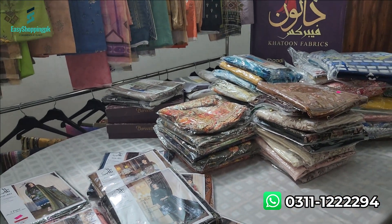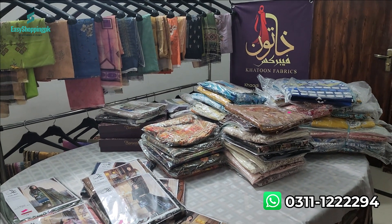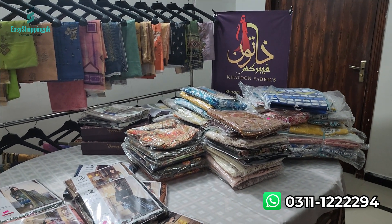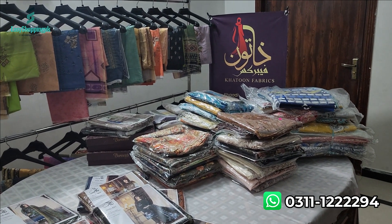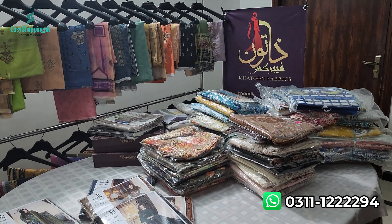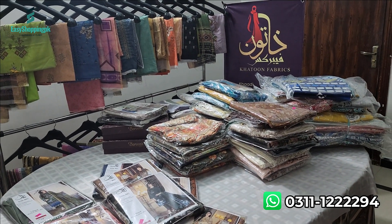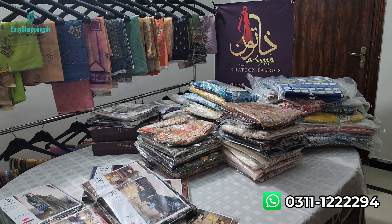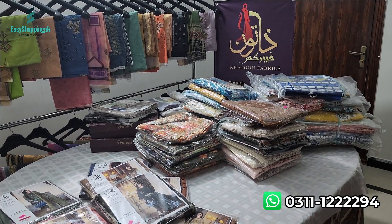You can place an order on WhatsApp or on easyshopping.pk. There are many different articles available. Thank you very much for watching.